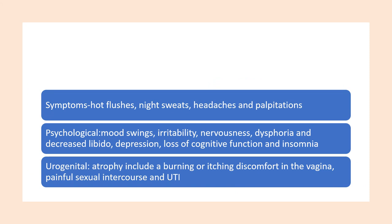Symptoms of menopause include hot flushes, night sweats, headaches, and palpitations. Psychological symptoms include mood swings, irritability, nervousness, dysphoria, decreased libido, depression, loss of cognitive function, and insomnia. Urogenital symptoms like atrophy include burning, itching, discomfort in the vagina, painful sexual intercourse, and urinary tract infections.